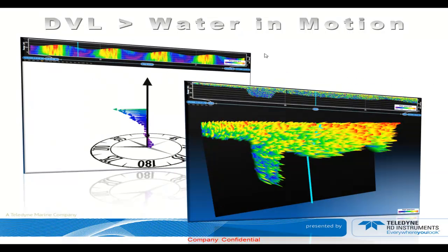Water in motion: the DVL can actually be used to do water profile measurements. Here is a representation of the Ekman current in our new software called Velocity — a three-dimensional representation of the current's magnitude.